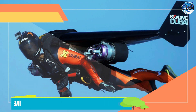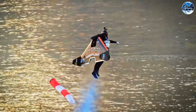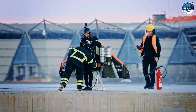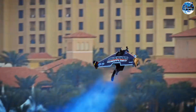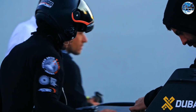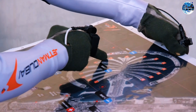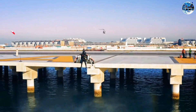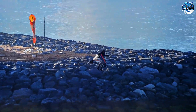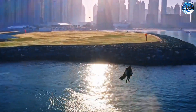Jetpack Adventures with Jetman Dubai. Have you ever dreamed of flying like Ironman? The Jetman Dubai team is making that dream a reality. Their advanced jetpacks can hover, perform incredible loops, and achieve speeds of up to 400 kilometers per hour. By pushing the limits of personal aviation, they are revolutionizing the way we think about human flight. The Jetman technology combines innovation, engineering prowess, and a passion for exploration. Jetman Dubai is inspiring a new generation of daredevils and adventurers, showing us that the possibilities of flight are limited only by our imagination and determination to defy gravity.